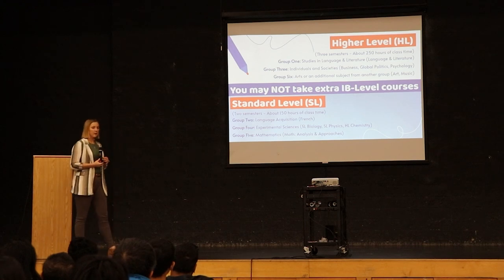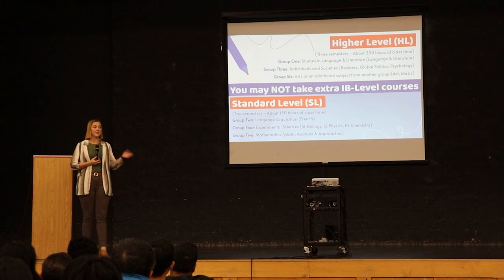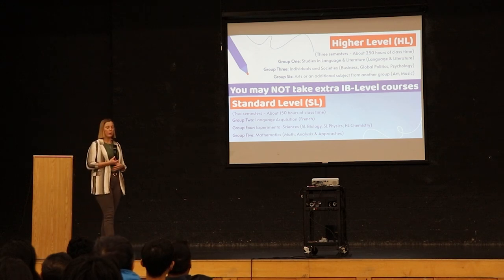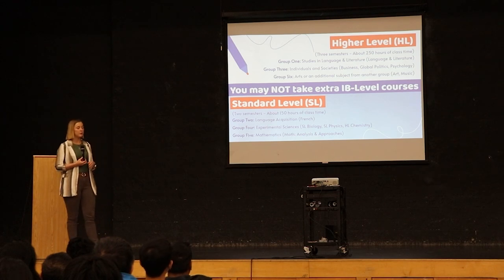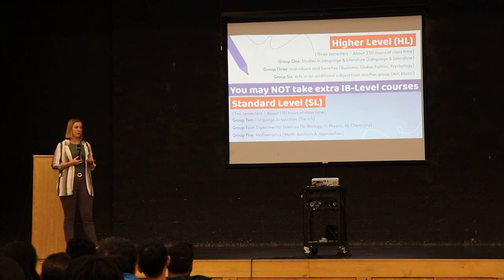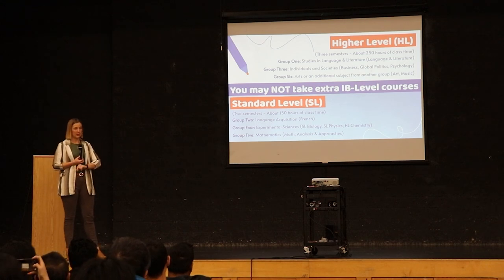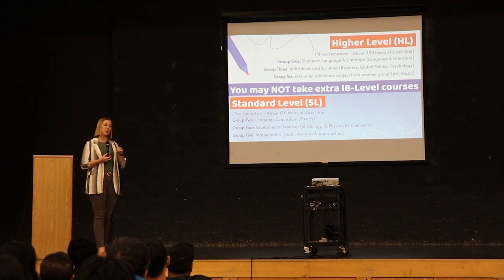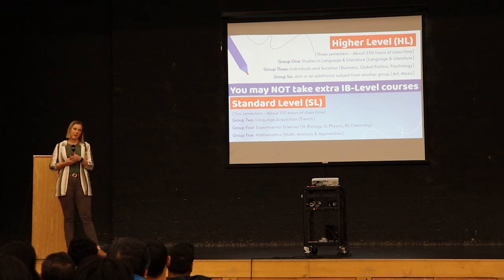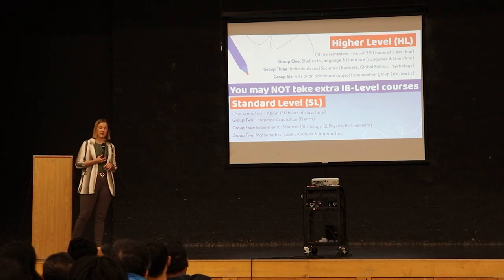Of those six courses, there are three higher-level courses and three standard-level courses that they have to take. They only have room in their schedules for three higher-level and three standard-level courses. The higher-level courses span three semesters: one semester in grade 11 and two semesters in grade 12. In IB's mind, that subject is one continuous year, so what they've learned in grade 11 will be built upon in those two grade 12 semesters.